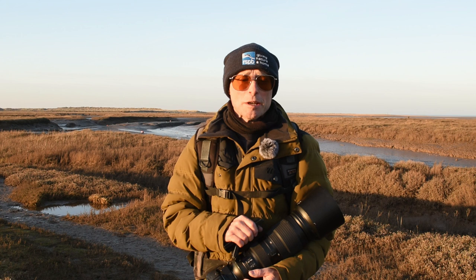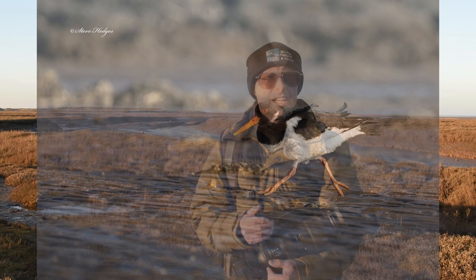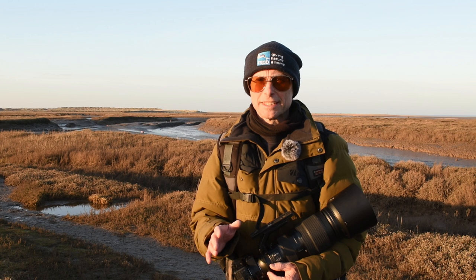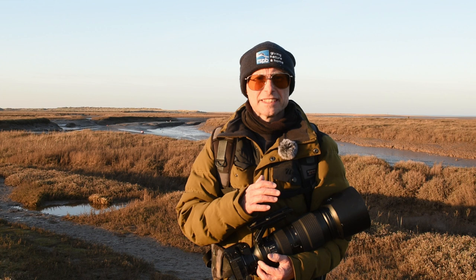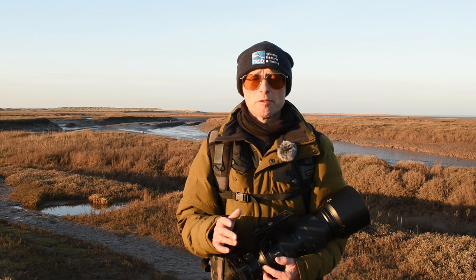Hi guys, welcome back to the channel. I'm on the Norfolk coast today and I'm out looking for new locations for a wildlife photography course that I'm running later on in the year. I've had a look at some beach areas and now I've come to a salt marsh. I've run landscape photography courses here in the past and I've always noticed there's a decent amount of waders and other birds around. In the past I've seen godwits and red shanks, and I've also seen marsh harriers overhead, so this could be a really good area for wildlife.